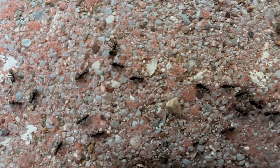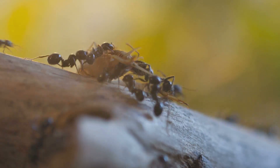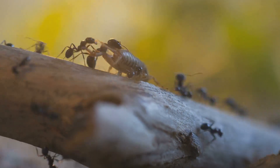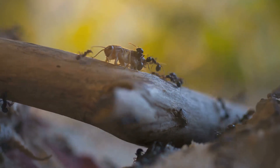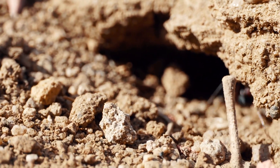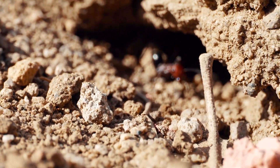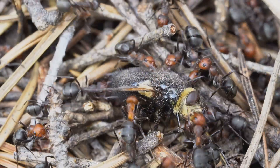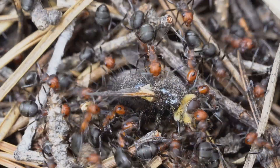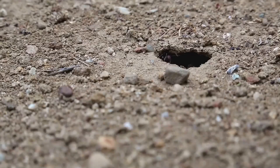Worker ants are the busiest of all. They are responsible for foraging — leaving the safety of the nest to search for food. Once they find something tasty, like a crumb or a dead insect, they work together to carry it back to the colony, sometimes forming long lines as they pass food from one ant to another. Inside the nest, some workers are in charge of cleaning the tunnels and chambers, because a dirty nest can attract dangerous germs. Other worker ants are caretakers, looking after the colony's young — feeding the larvae, moving them to warmer or cooler parts of the nest, and protecting them from harm.